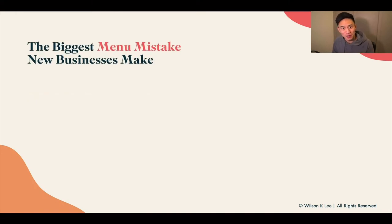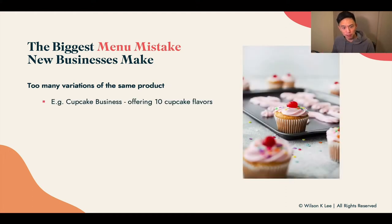The biggest menu mistake that I see a lot of small businesses make is the fact that they offer way too many variations of the same product. For example, a cupcake business offers 10 cupcake flavors because they want to appeal to the masses. There is something called Pareto's law — 20% of the items should be making up 80% of all your revenue. That's why we want to cut down on the flavors we offer and only serve the items that are most popular.